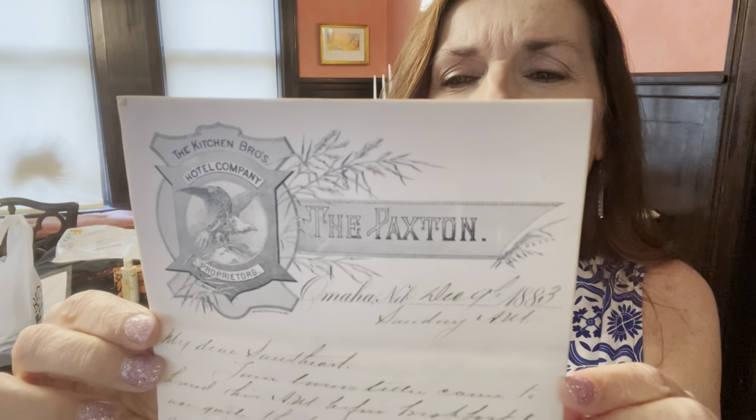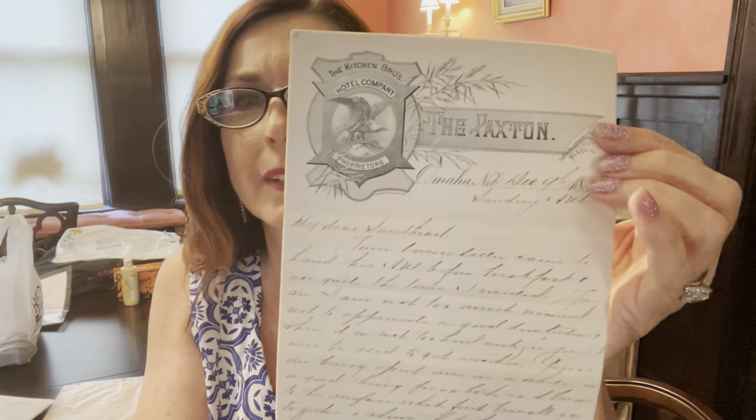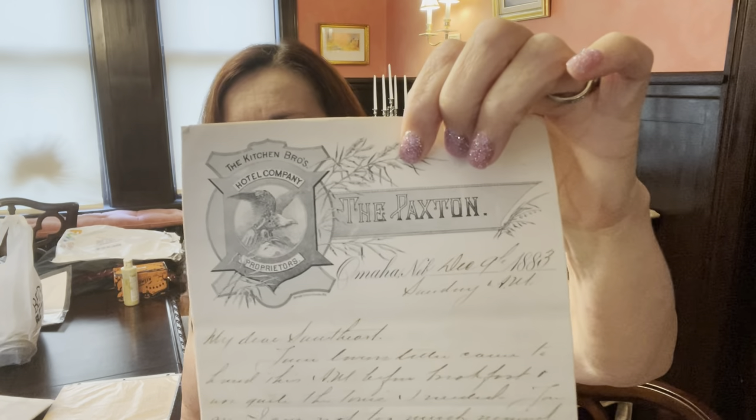Another thing that I got was the Paxton Hotel — which is downtown. This is a letter written on Paxton Hotel stationery, and it's a love letter. You can see it's written in 1883, Sunday, December 9th, and it starts 'My dear sweetheart.' It was just a sweet letter from a husband to his wife — very, very nice. I just think the penmanship, the cursive back in those days, and the fact that it's from the Paxton — it's so amazing to have just these little bits of history from this neighborhood. I also got some other photos of the Paxton.